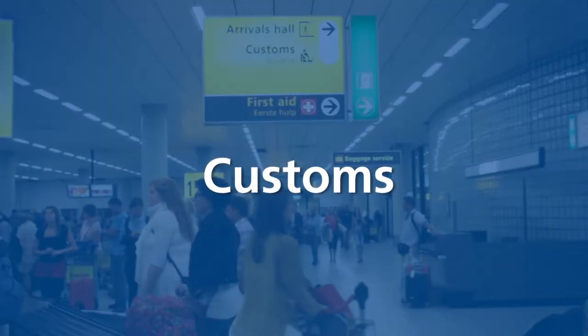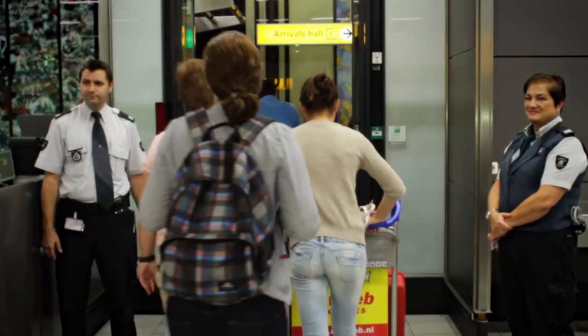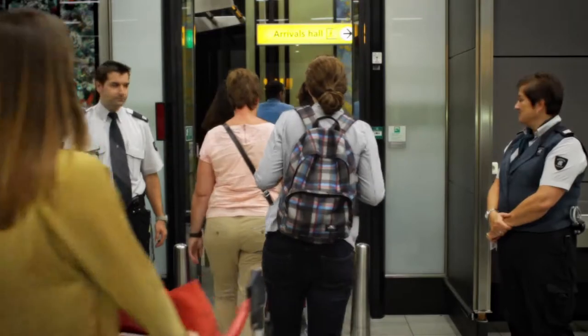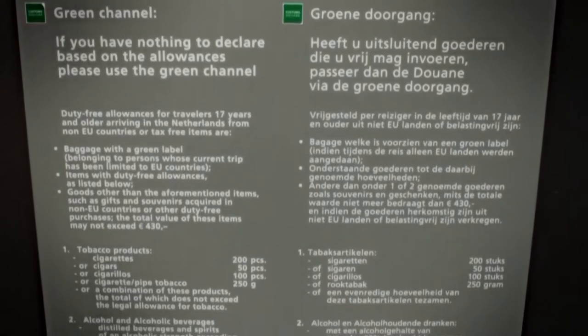Once you have picked up your baggage you leave the baggage hall via customs, where you can declare any goods you wish to import. An information board at customs contains information about importing goods.